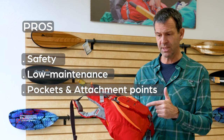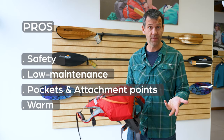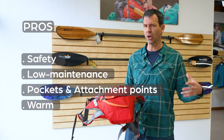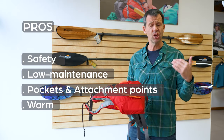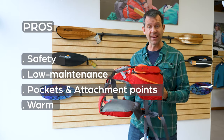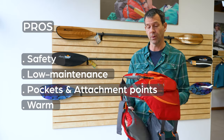Another benefit of standard life jackets is that they're warm. The foam wrapped around you helps insulate you. Yes, it can be a con in really hot environments, but you just have to choose the right standard PFD. Some have a lot more venting than others, and if you need warmth, you can get ones that provide a lot of it.